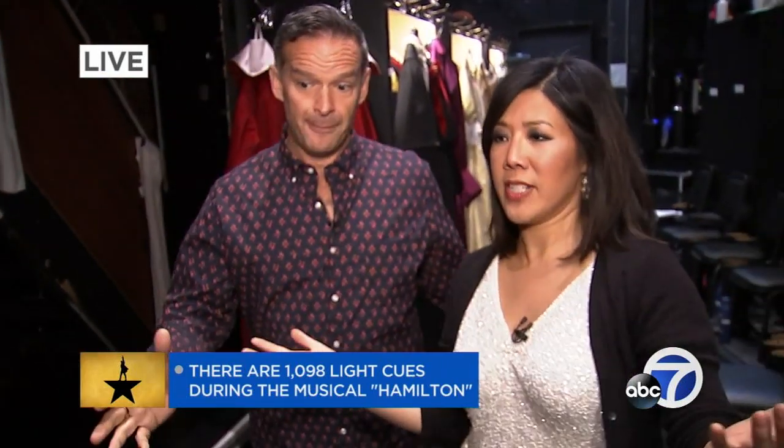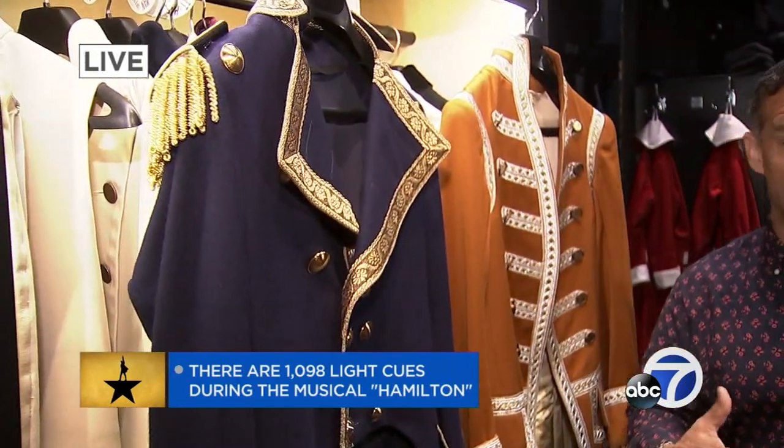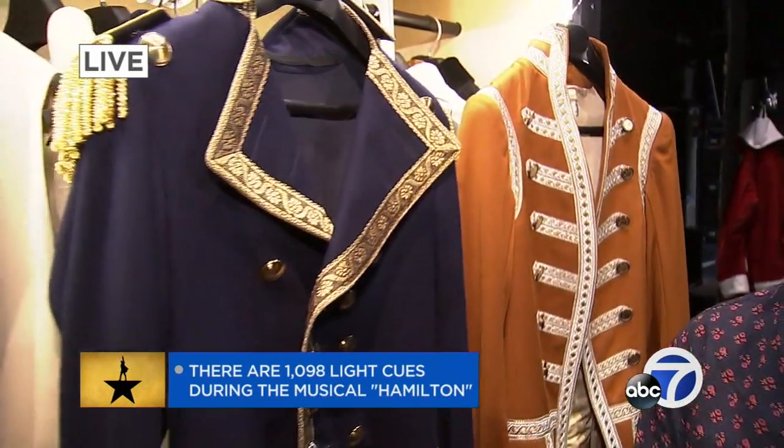How many people are changing back here? At any point, it's the entire company. Plus, we have eight dressers. The choreography backstage — and this is one of the crossovers — is just as busy as it is on stage.